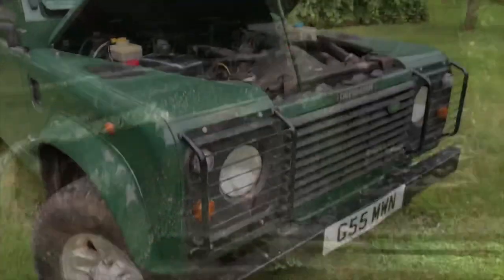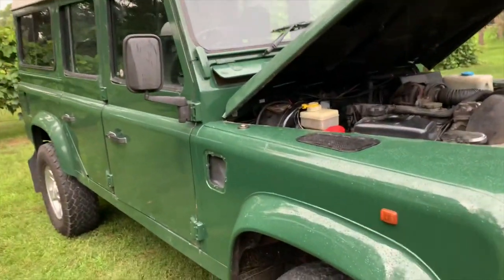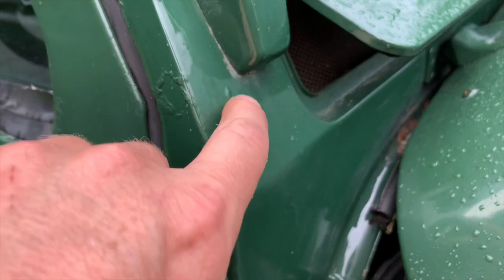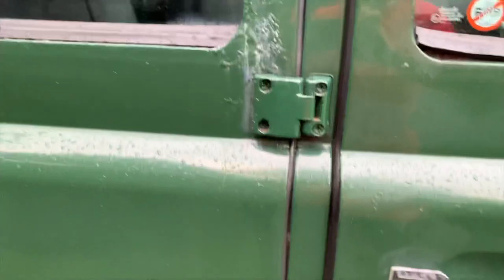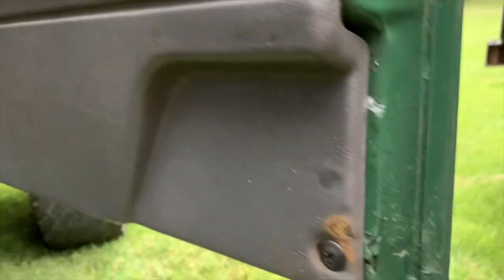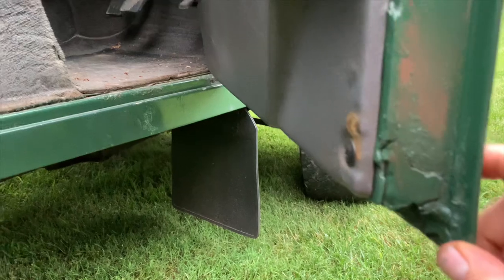Now here's the 1990 200 TDI Defender 110. The bulkhead is in pretty decent shape — there's a little bit of a bubble from corrosion, but I've definitely seen worse, and the paint is in decent shape. There's corrosion on most surfaces here and there, and the door bottoms have some corrosion as well. The good thing is door skins are reasonably priced and easy to replace. There's a repair down here with some body filler that might need to be welded.